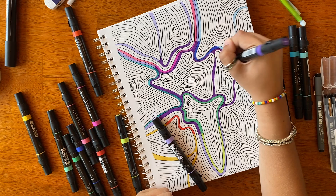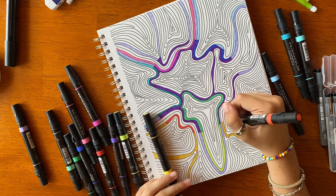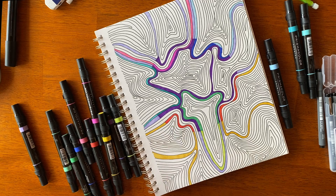It took me a really long time to fill in all the lines because they were really skinny. I used yellow and orange, green, purple, blue, and pink, and I was really excited about the way it was turning out while I was coloring it. I can't wait to see what it looks like when I'm finished.